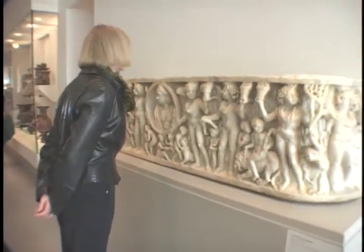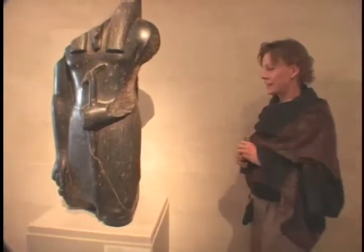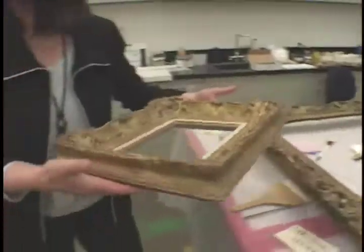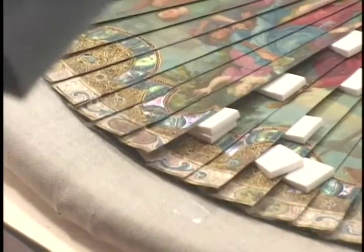We are all told not to touch the art when we go to a museum, but at the Fine Arts Museums of San Francisco, there's a team of conservators who don't just touch the art — they gild, glue, strip, swab, dunk, and erase it.